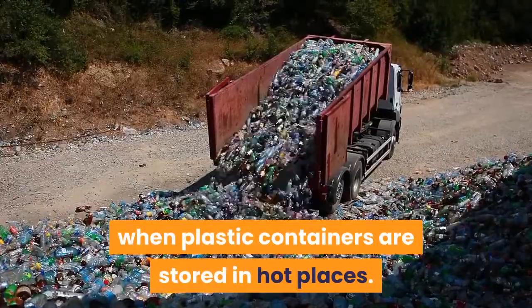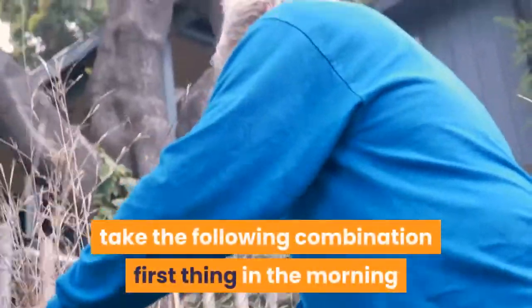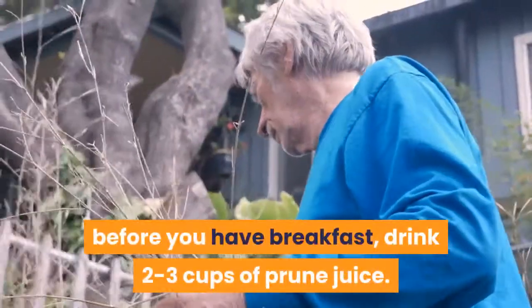This outgassing is more severe when plastic containers are stored in hot places. To speed up the laxative effects of apple juice, take the following combination first thing in the morning before breakfast: drink two to three cups of prune juice.